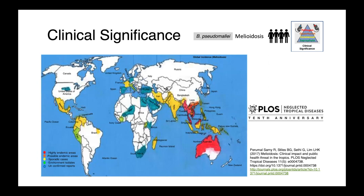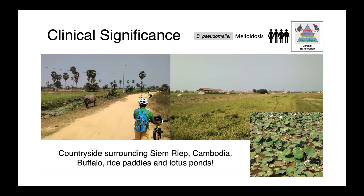A map shows the distribution of Burkholderia pseudomallei, with highly endemic regions highlighted in red — again, Southeast Asia and Northern Australia. Sporadic cases occur in countries shown in yellow, including other parts of South and Southeast Asia, as well as South and Central America. Canada does not have Burkholderia pseudomallei. Images of the countryside surrounding Siem Reap, Cambodia, illustrate how widespread rice paddies and lotus ponds are. Agricultural workers not wearing personal protective equipment — essentially rubber boots — are potentially at risk of exposure when walking through this water.